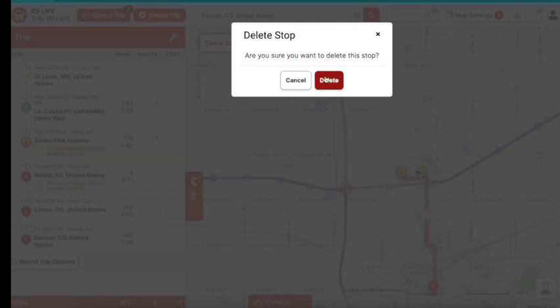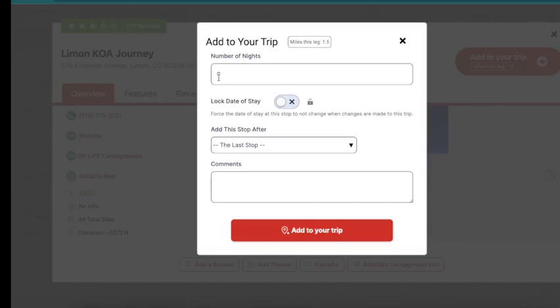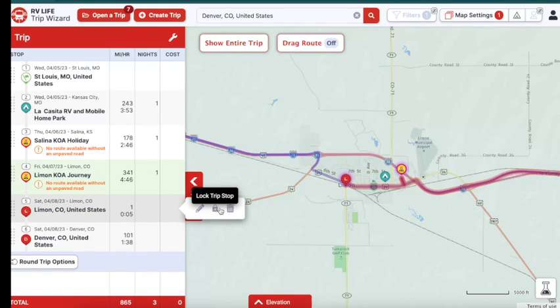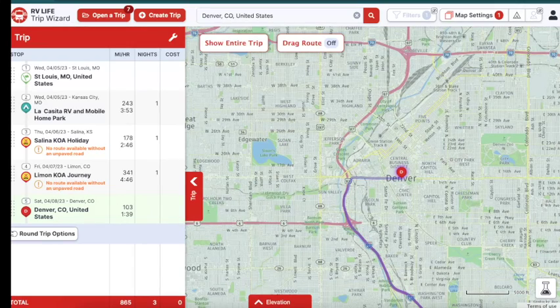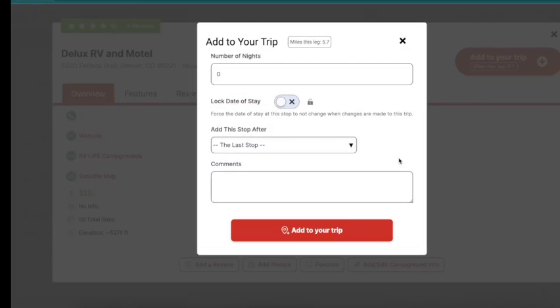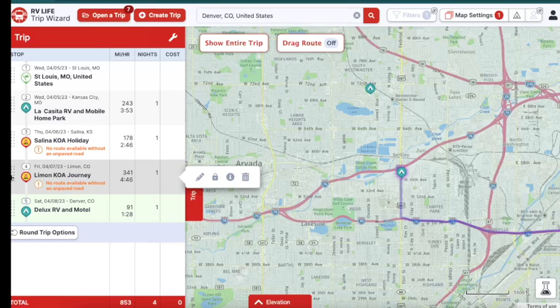Then we can click over to Limon — there's a KOA there — we can add that to the trip for one night after Salina KOA Holiday, and delete the custom Limon stop. Then we click to Denver, zoom out a bit, find a campground, add it after Limon KOA Journey, and delete that custom stop. Effectively, you now have your trip from St. Louis to Denver planned out, and that literally took less than three minutes.